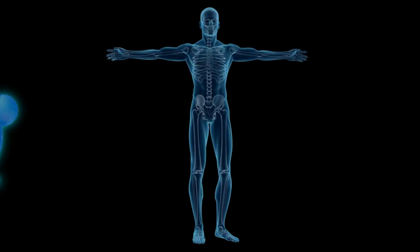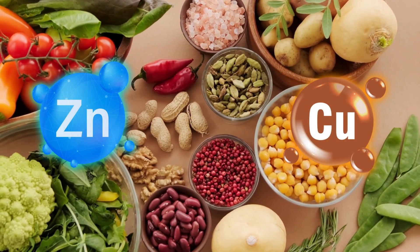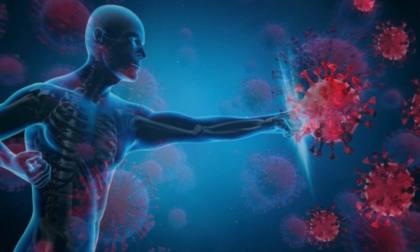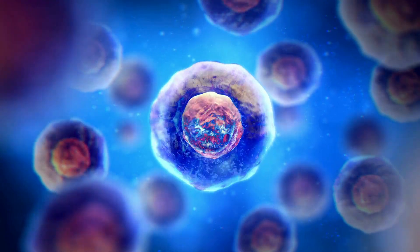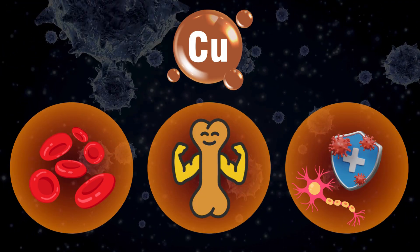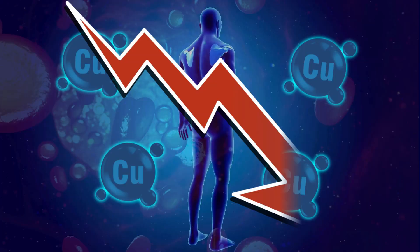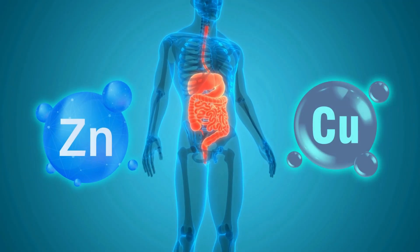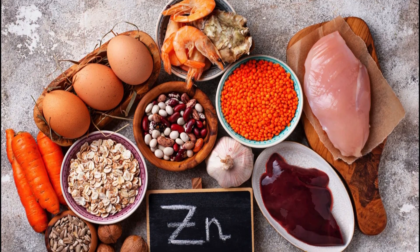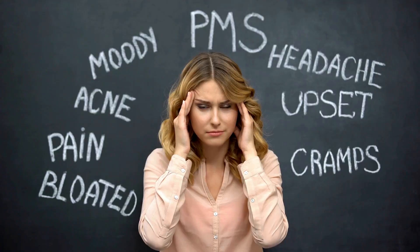Number 7: Zinc and Copper. Both are essential trace minerals, but they need to be balanced properly. Zinc is crucial for supporting your immune system, helping wounds heal, and promoting healthy cell growth. Copper helps produce red blood cells, keeps your bones strong, and supports nerve and immune system health. But when you take large amounts of zinc, it can interfere with how your body absorbs copper, potentially leading to copper deficiency. Zinc and copper share the same transport system in your gut — too much zinc causes your body to produce more of a protein called metallothionein, which binds to copper and blocks its absorption, causing symptoms like anemia, a weakened immune system, or even neurological problems.